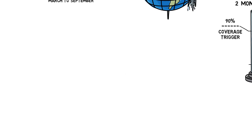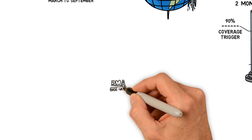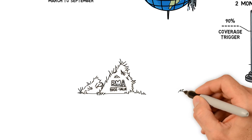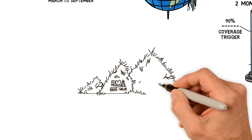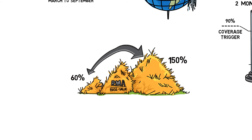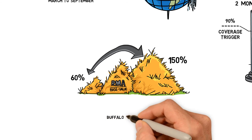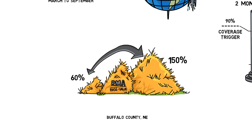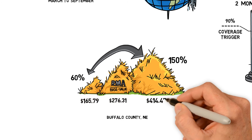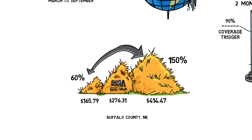Each county has a base value determined by RMA that represents its annual forage productivity value regardless of production method. Producers choose to insure a percentage of this value by designating a productivity factor between 60 percent and 150 percent, allowing them to customize their coverage to fit their risk management needs. For example, the 2015 county-based value for Buffalo County, Nebraska was $276 per acre, so a producer there could attach liability coverage between $165 per acre and $414 per acre, depending upon their coverage needs and productivity factors selected.